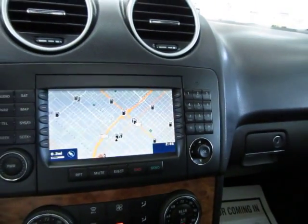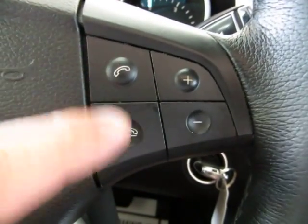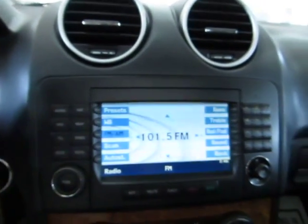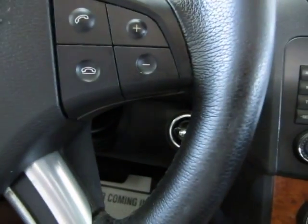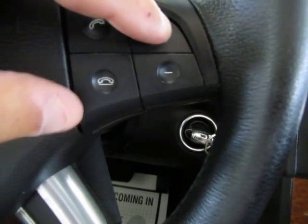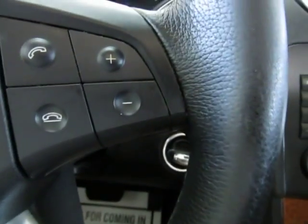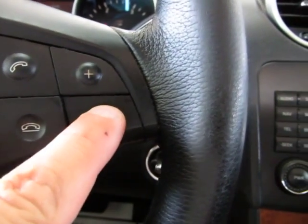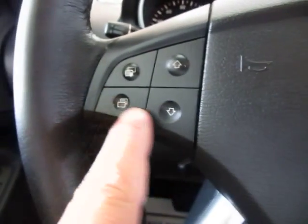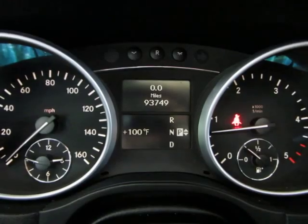You also have Bluetooth capability here. You can answer your phone here and hang up over here, or you can do it from the remote controls on your steering wheel. Let's go ahead and put on some music — FM radio — and to raise the volume we can do it right here, and lower it here. These buttons over here are for your onboard computer, which displays your personal settings and system check. You also have an analog clock over here.